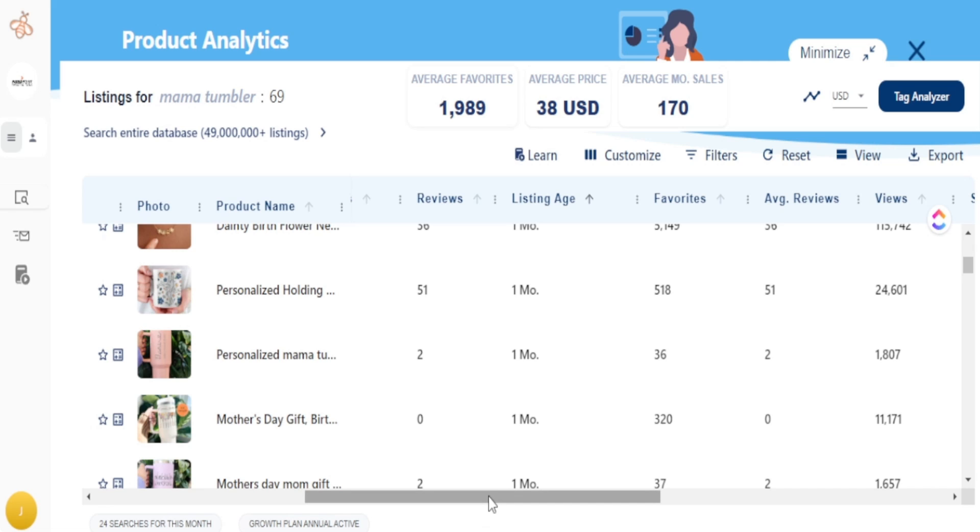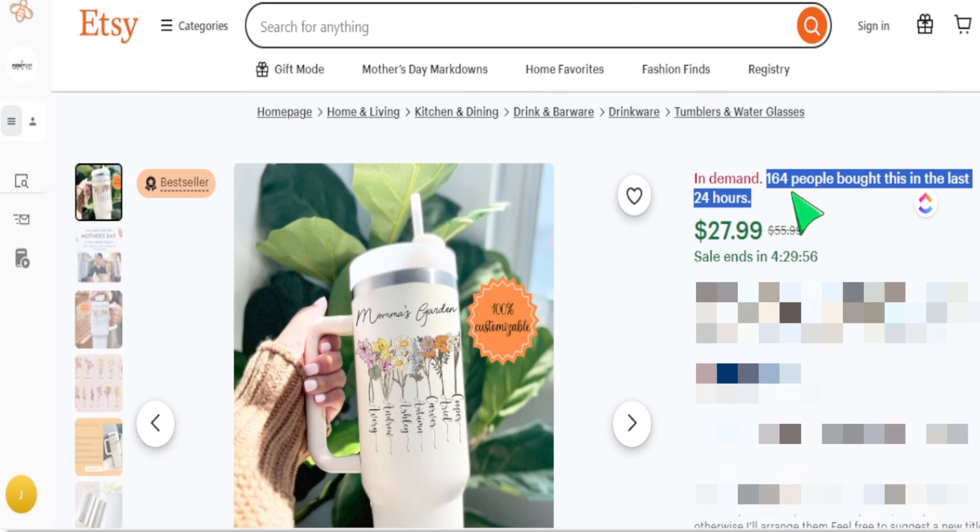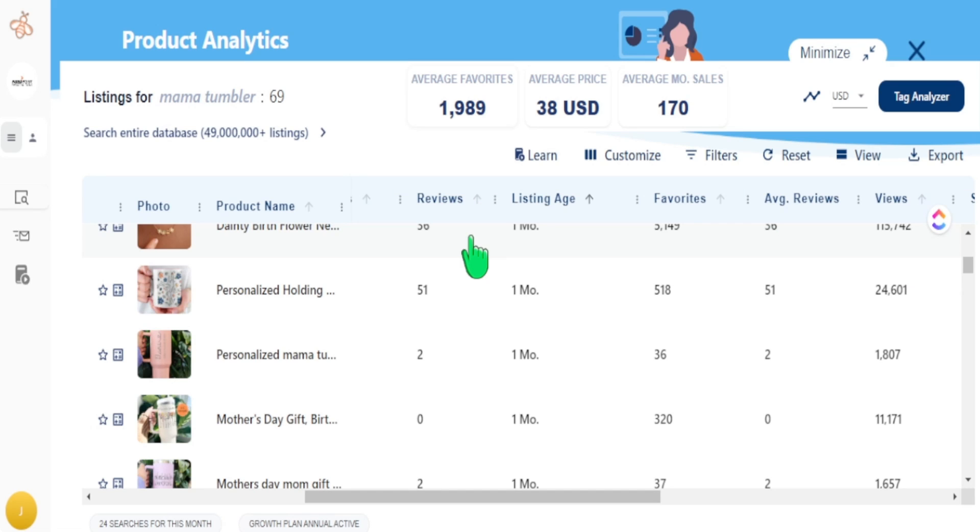Because this product was released so recently — within the month, whether that's four days, 28 days, or 13 days — it's going to take time for that data to come over from Etsy into Everbee. But what Everbee does give us immediately is the favorite count, which is the key factor here. We would have missed this completely if we were only looking at monthly sales and total sales. With 164 sales in the last 24 hours, this is outstanding.